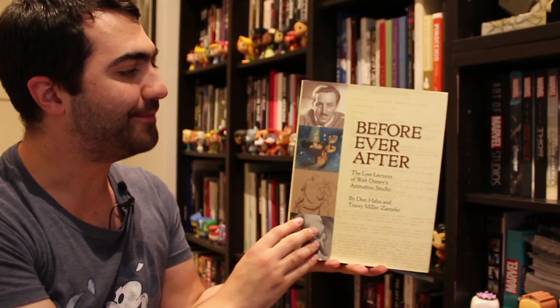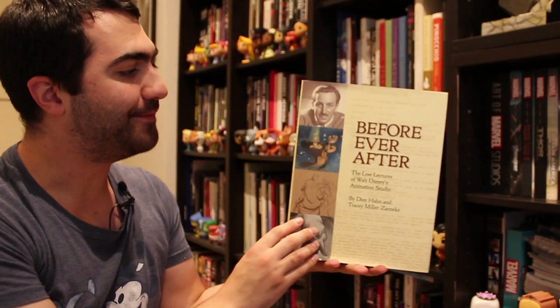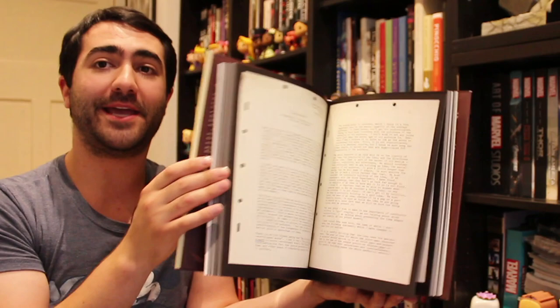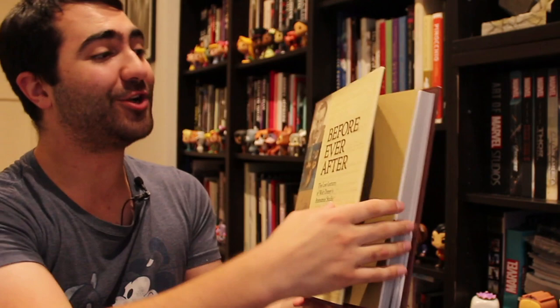Another book by Don Hahn: Before Ever After: The Lost Lectures of Walt Disney's Animation Studios. In the very early days of Disney animation, great artists from all around the world who specialised in all different types of art would come in and give lectures to the animators. They were all transcribed and kept in the Disney archives, and then one day Don Hahn decided it was time to publish them all. There are some great lectures in here. It's really interesting to read — it's like you get to be in on those tutorials that all the animators went through.